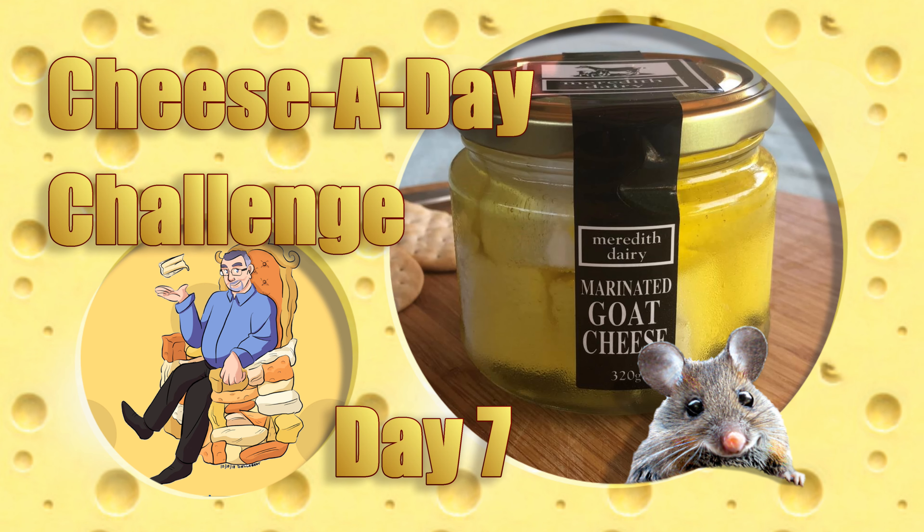G'day Curd Nerds and welcome to day seven of the cheese a day challenge. Really looking forward to this one — this is the Meredith Dairy marinated goat's cheese.